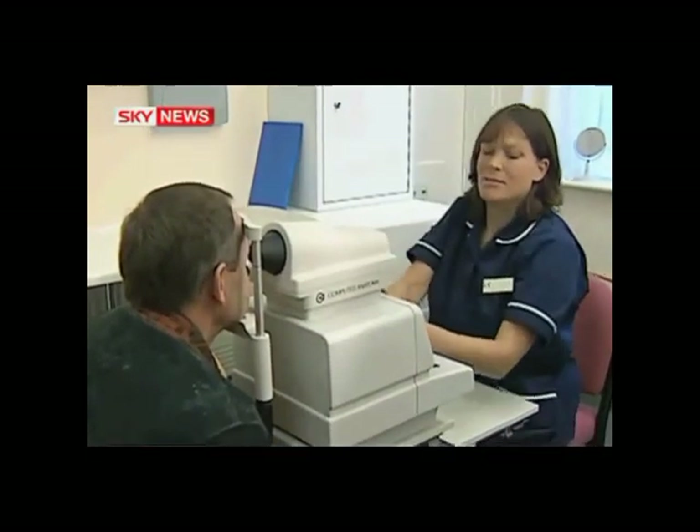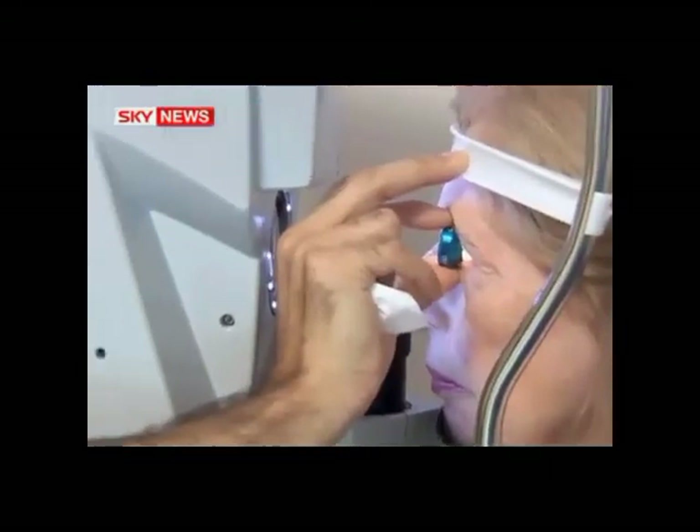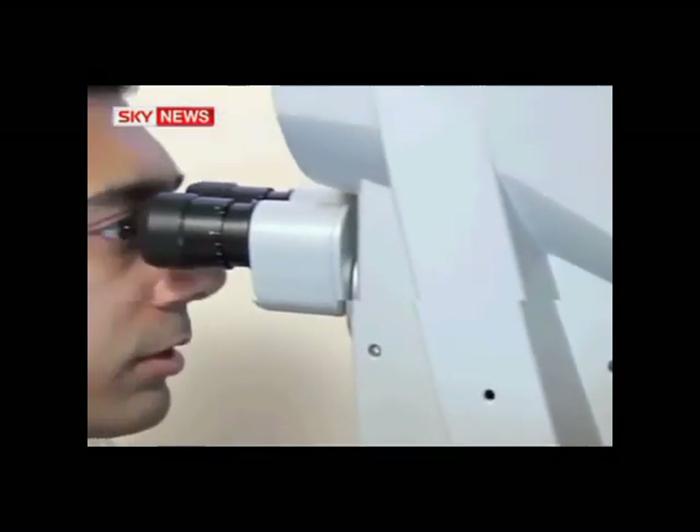Lenses are now commonly replaced not just for cataracts, but for the long-sightedness that often comes with age. With the new lens, surgeons at the Spire Gatwick Park Hospital can tweak the focus of the lens to match the patient's prescription.